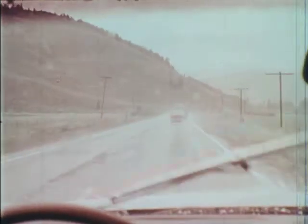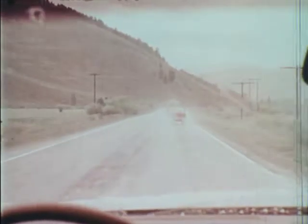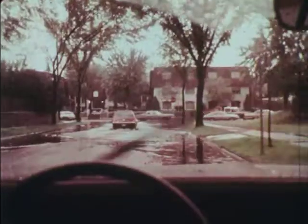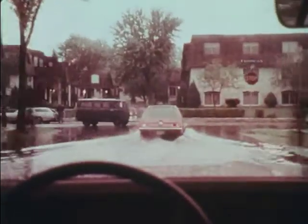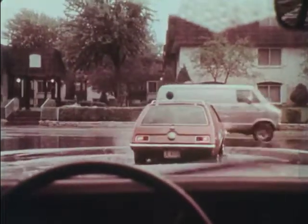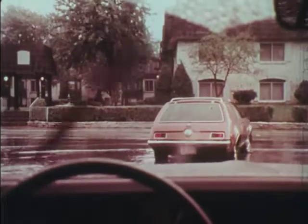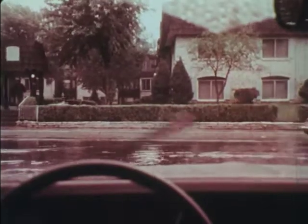Drive toward the center of the road where it is normally higher and the water not as deep. This also keeps you away from the shoulders that are often soft and muddy. Deep water should be avoided if possible. If you must cross a deep area, drive at a slow steady speed to avoid water pile-up in front of the vehicle, which could drown out your ignition. Apply gentle and steady brake pressure with the left foot to help prevent the brakes from getting wet. When you are out of the deep water, check your brakes. If they need drying, depress the brakes gently for a few seconds with your left foot while accelerating.